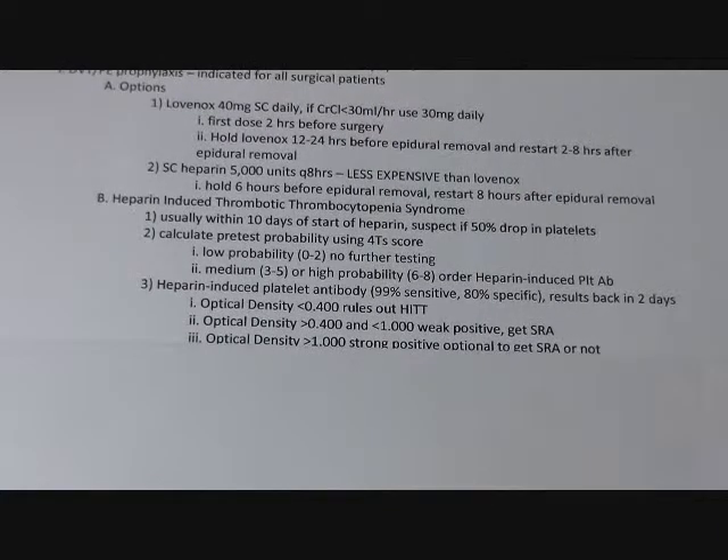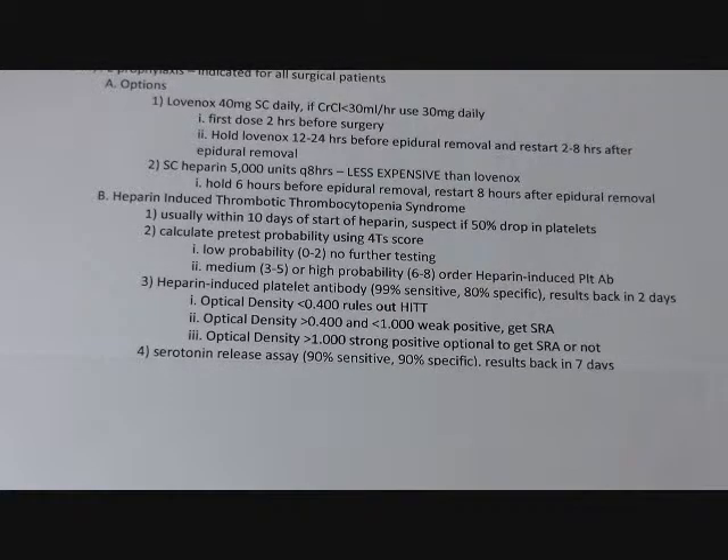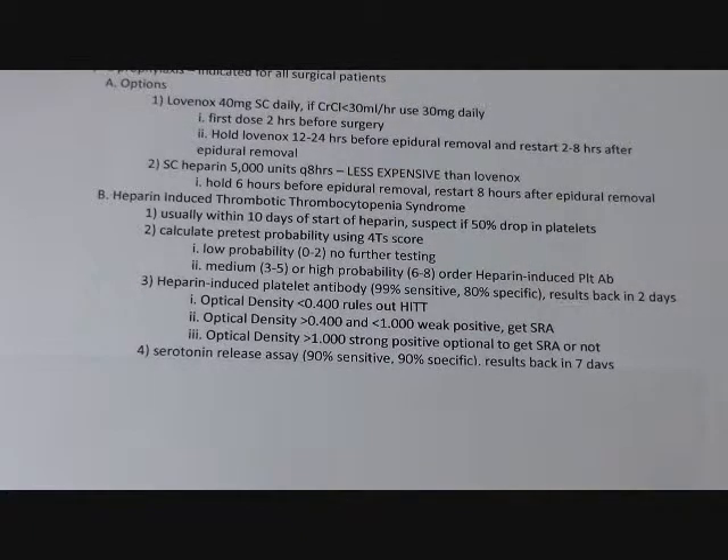If you have a weak positive, you want to get a confirmatory serotonin release assay, which many consider the gold standard. If your optical density is greater than 1, it's a strong positive, and you would either decide to treat for heparin-induced thrombocytopenia or get a serotonin release assay if you want. Any patient with a medium or high risk pre-test probability, you probably want to treat for HIT with therapeutic anticoagulation, unless there's any reason not to.